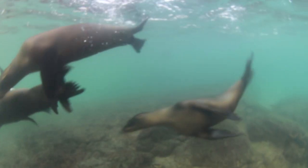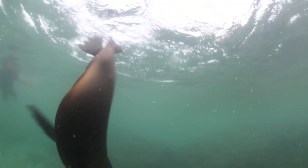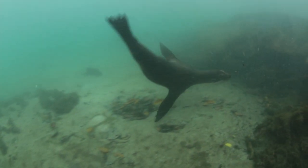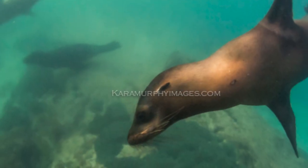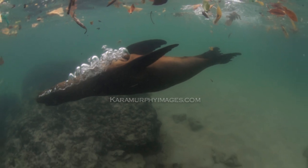We've been diving down, having a great time with them. They've come up to us and just seem to want to play — very inquisitive. And also Galapagos penguins, which is really cool.